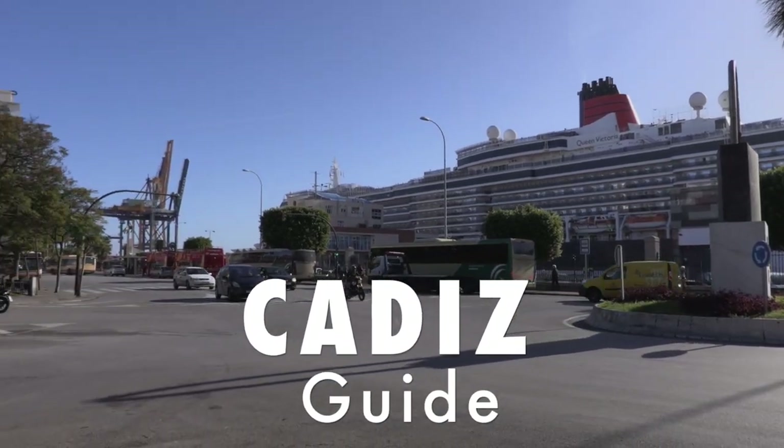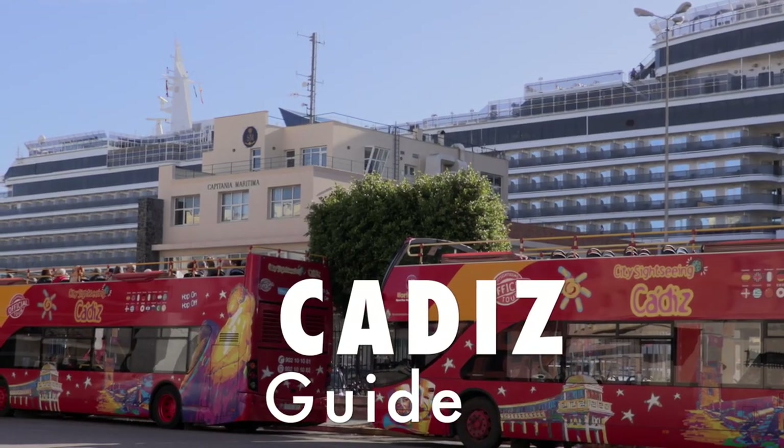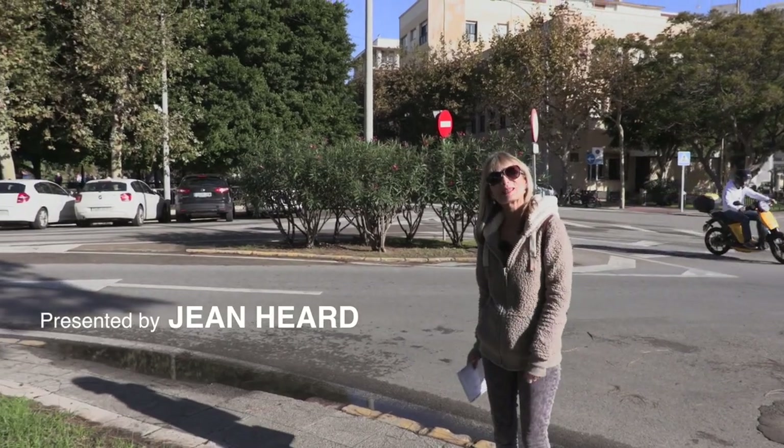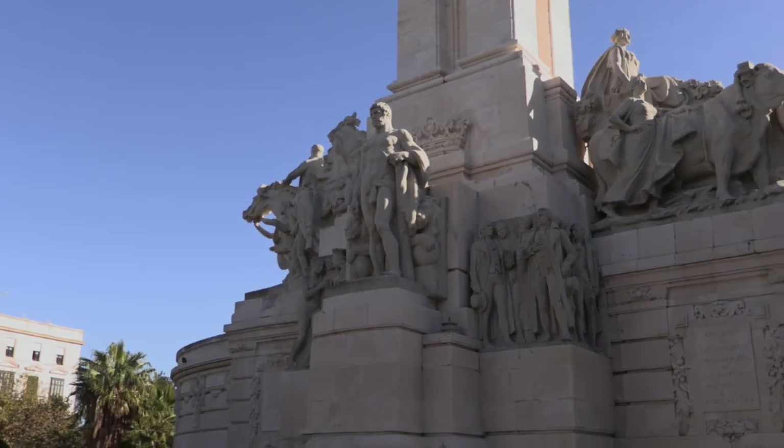Welcome to Cadiz, the oldest inhabited town in the Western world, with over 3,000 years of history. The town is easily accessible by foot and we're going to take a look.